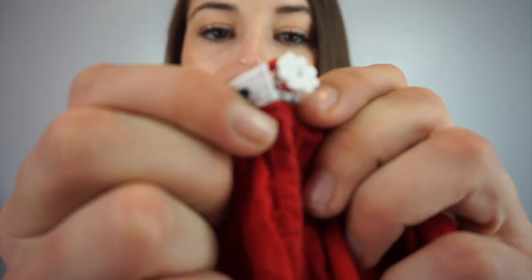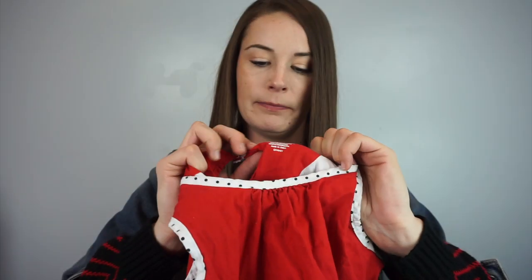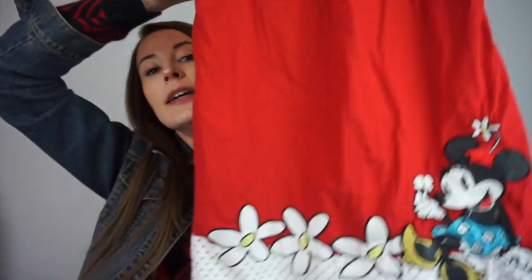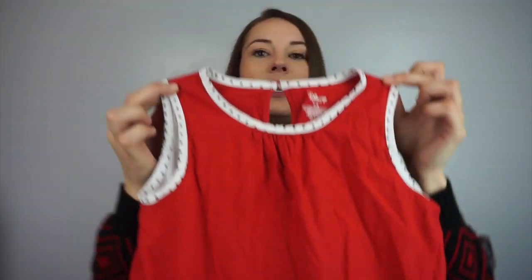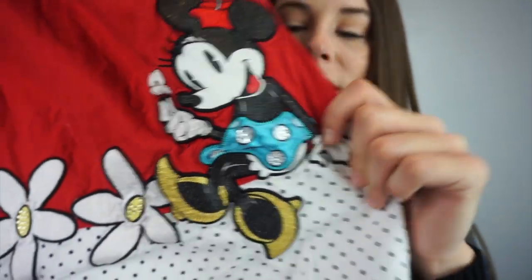Speaking of getting stuck in your hair, this next one has a cute little button on the back — and I had to rip some poor girl's hair out of the button. There's still hair there. Anyway, this is Disney Store, size 7/8. It's a dress with cute mini details on the bottom — flowers and polka dots. I couldn't pass this up. I didn't realize it had hair in the button until I got home. She's got little rhinestones — so cute.